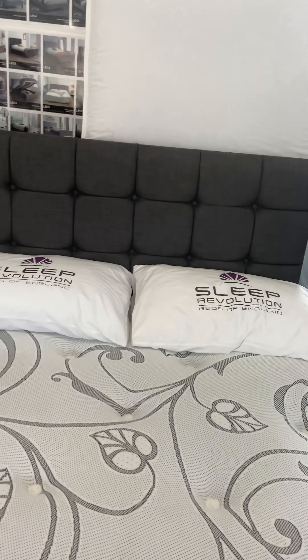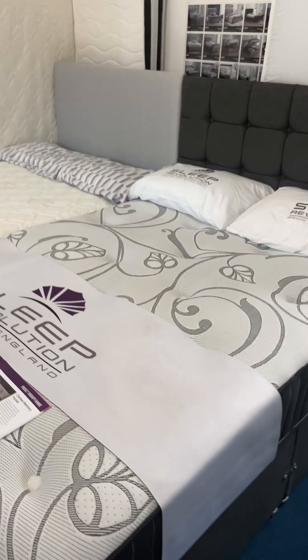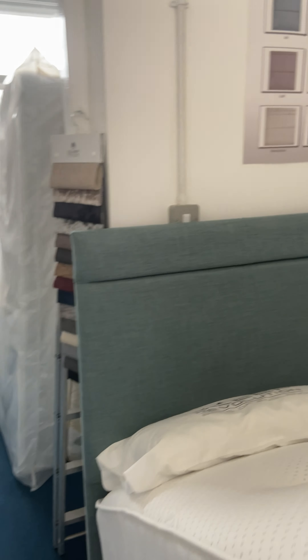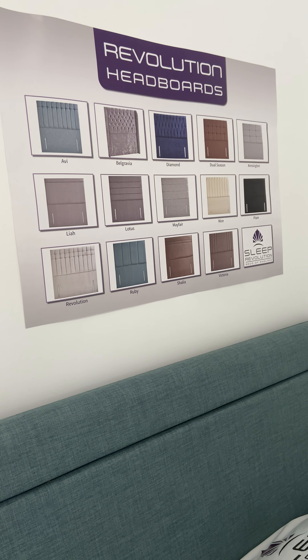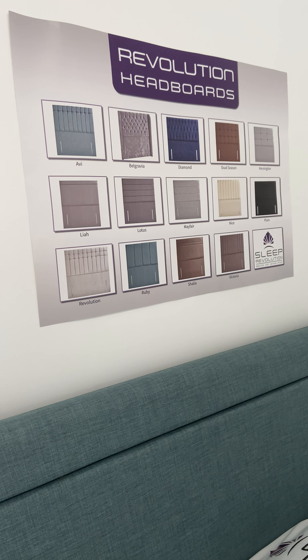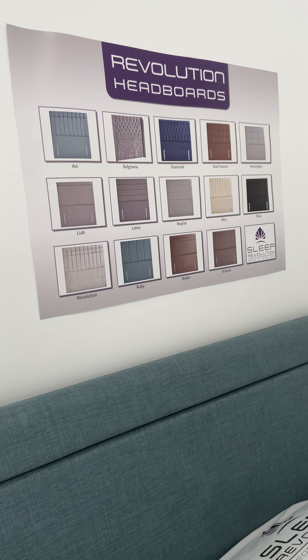We stock most of the beds ready for delivery within one to three working days. Collection can be arranged. We have the budget range of mattresses available for collection, usually within one day.